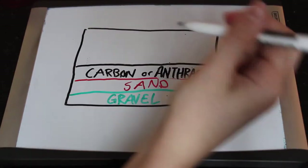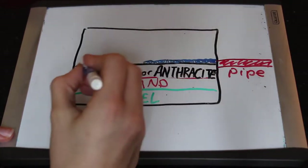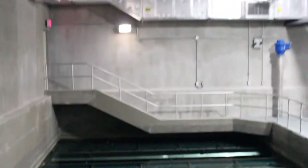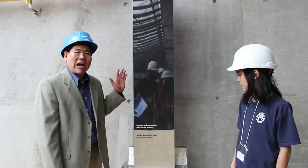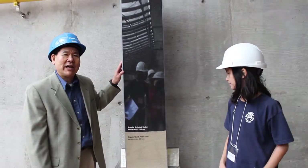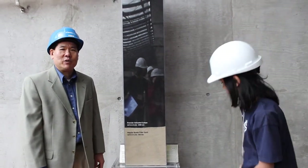Filters are made of layers of sand, carbon, or anthracite. The sand removes bits of flocs, algae, and silt, and other impurities are also removed. The layer of carbon removes taste and odor-producing chemicals. The layer of gravel was replaced with an under-drain system. This is actually a mock-up of our actual filter — you'll see there's a layer of GAC, or granular activated carbon, and a layer of sand. It filters through and goes into the distribution system.